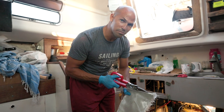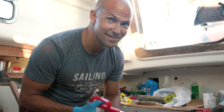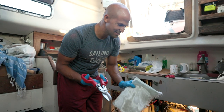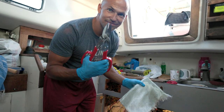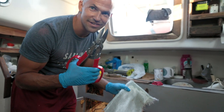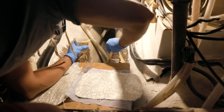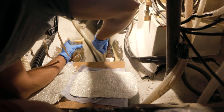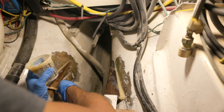Like butter — like soft butter. Look how easy that was. $8 Harbor Freight special. Next up, fiberglass!